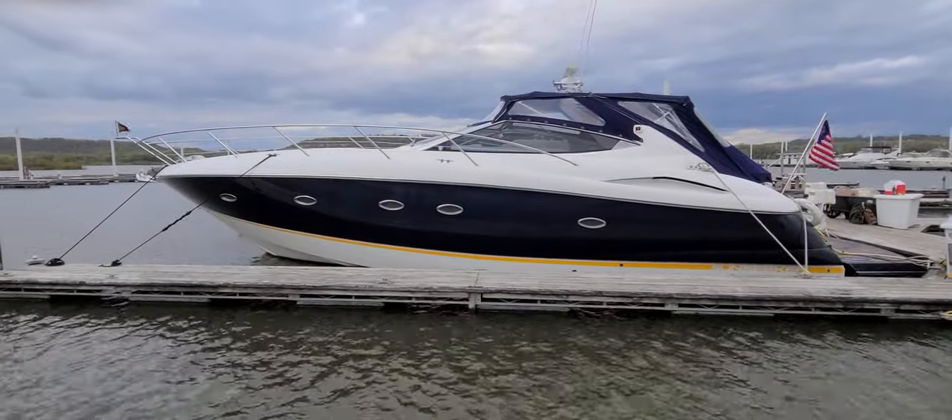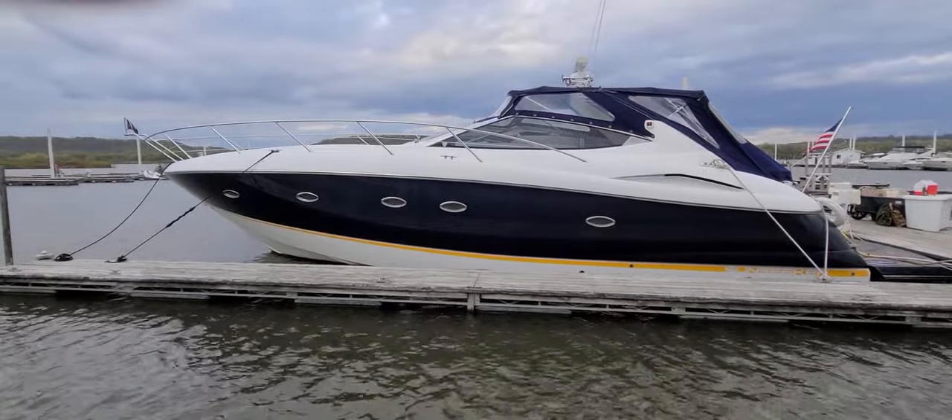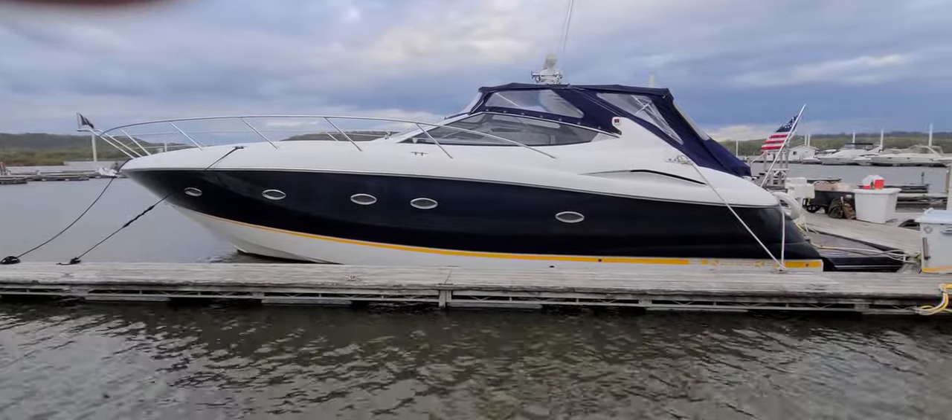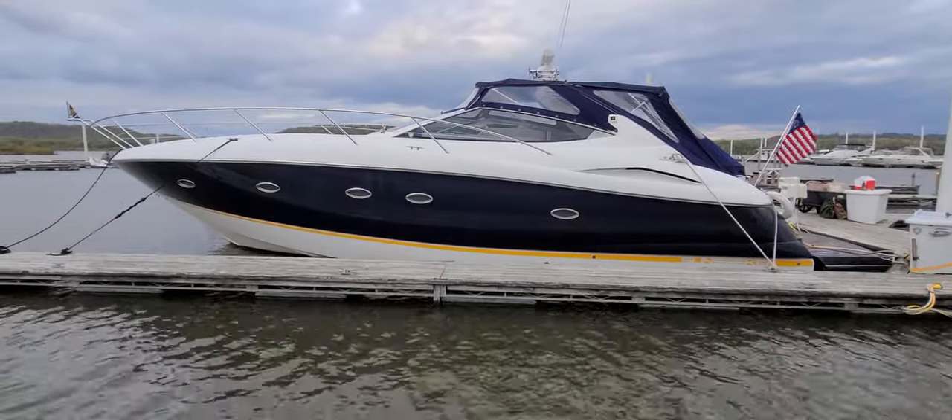Hi, Zach Pater here, River Valley Marine, River Valley Power and Sport in Red Wing, Minnesota. Just wanted to give you a real quick video walk around to this absolutely beautiful 2003 Sunseeker 46 Portofino, a very unique boat.